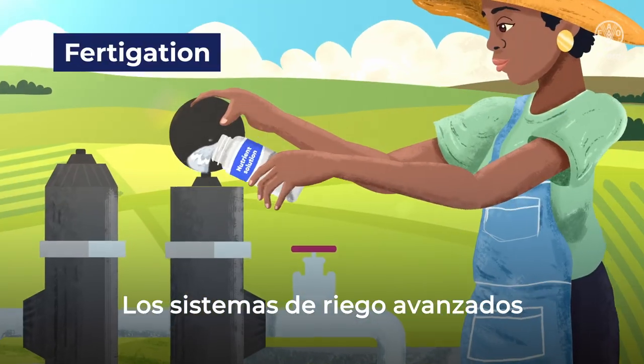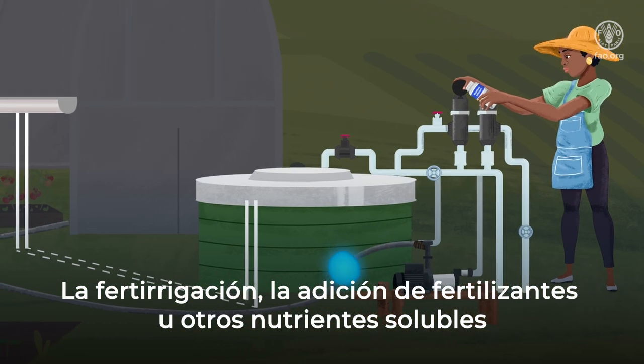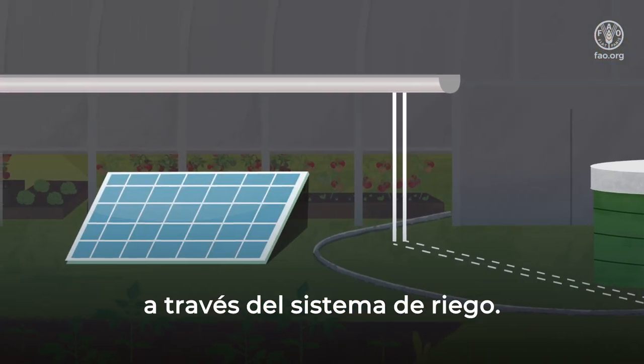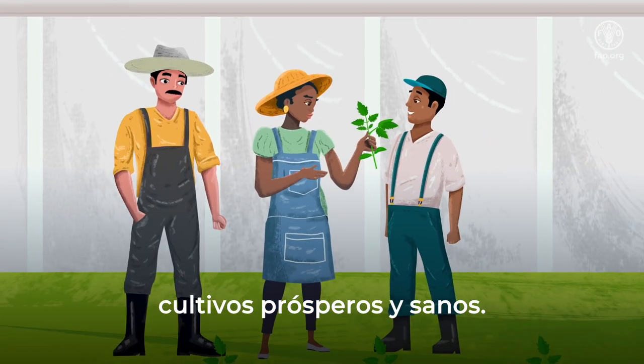Advanced irrigation systems provide just the right amount of water. Fertigation — the adding of fertilizers or other soluble nutrients via the irrigation system — ensures optimal plant nutrition. And the result: thriving, healthy crops.